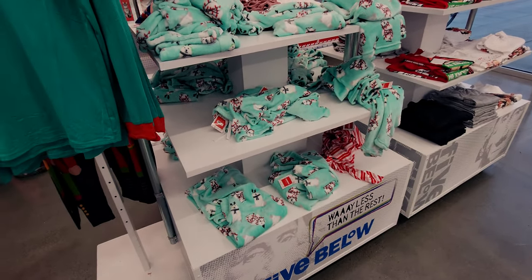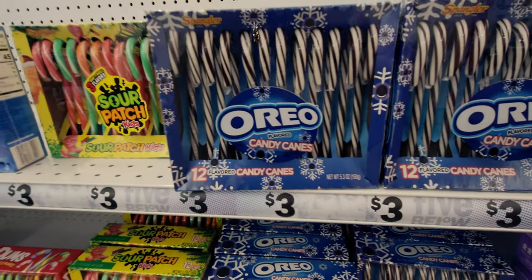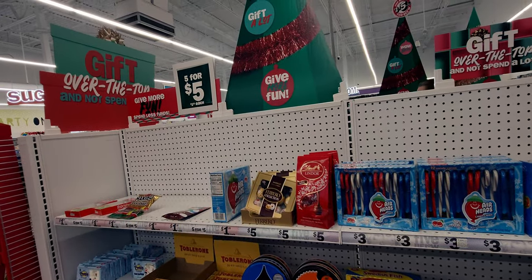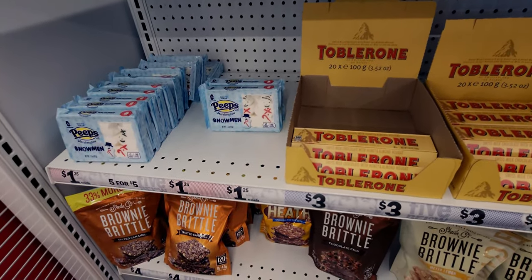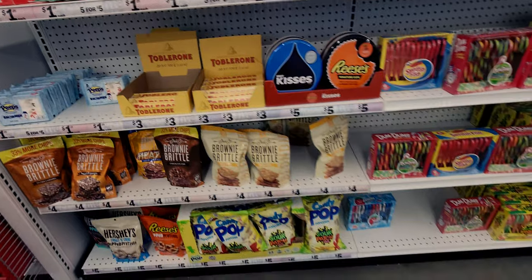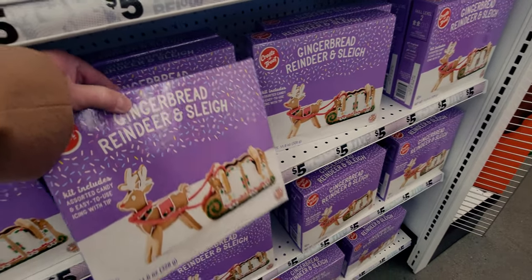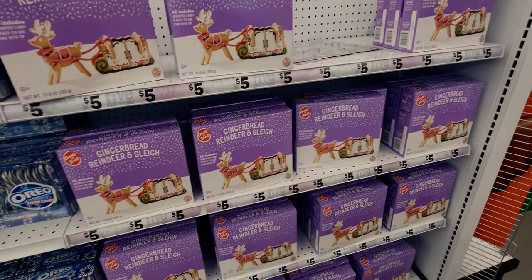They have Christmas candy - Oreo candy canes for three dollars. I just went to Walgreens and bought small candy canes for $2.50, so these bigger ones for three dollars are a really good deal. They have a five-for-five or $1.25 each deal on some items, though not much is left in that price point. They also still have gingerbread reindeer and sleigh sets for five dollars - really cute.